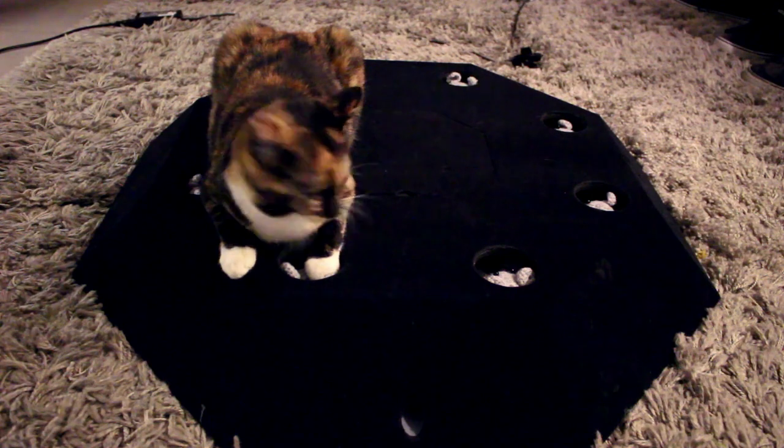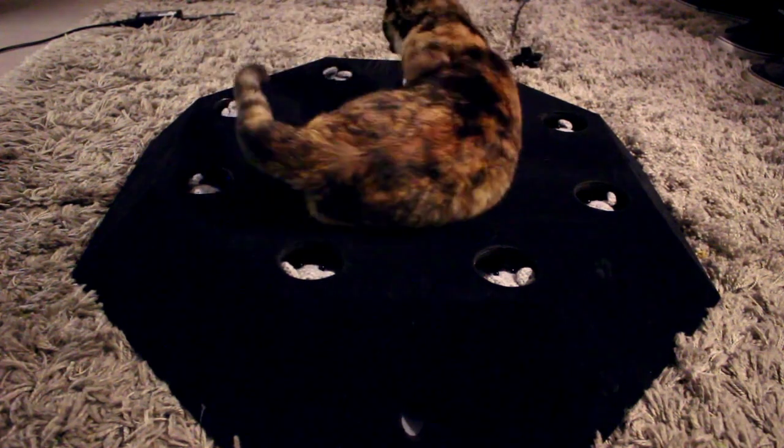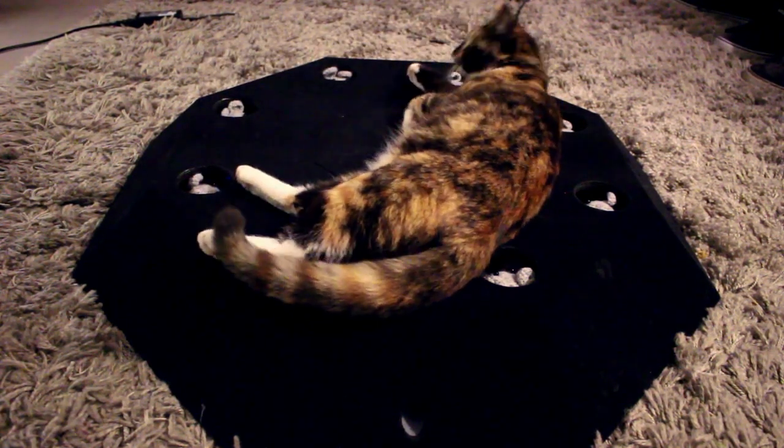The product is a flat octagonal shape covered in soft and warm textile, with eight holes laid out in a circle. As the name implies, the goal for the cat is to whack the mice as they pop out of the various holes. This triggers their primal instinct and trains their agility and reaction speed.